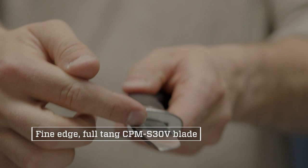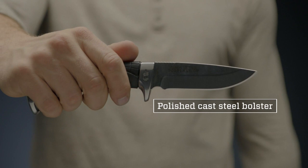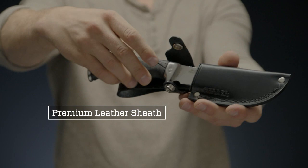A 4-inch, full-tang, fine-edged fixed blade made from CPM S30V steel ensures long-term edge retention but is easy to sharpen when needed. Semi-mirror polished blade and bolsters offer protection against corrosion.